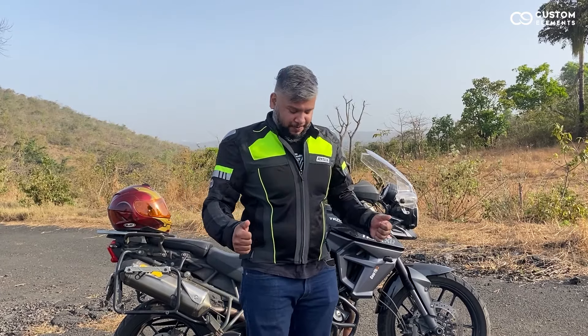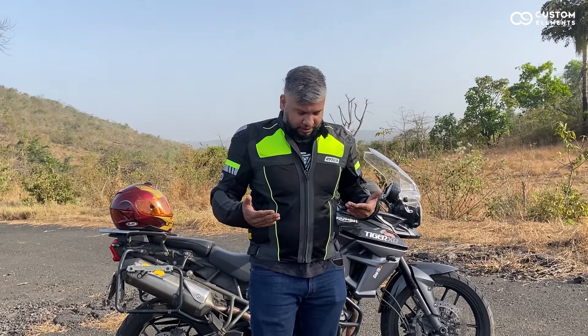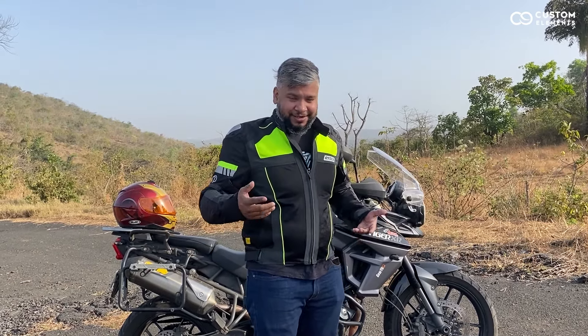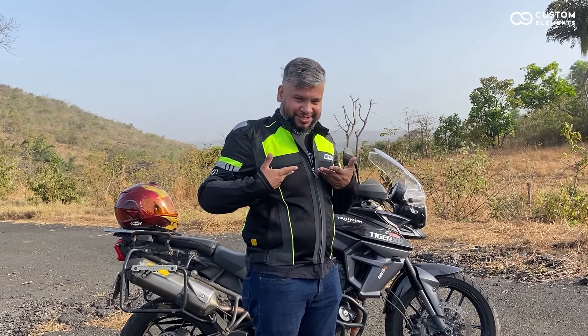The best part is this is an all-weather jacket, because you can wear a raincoat on this. And the mesh, which is actually 3D mesh, is lightweight.